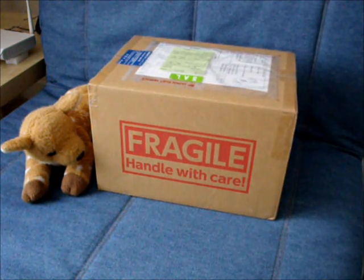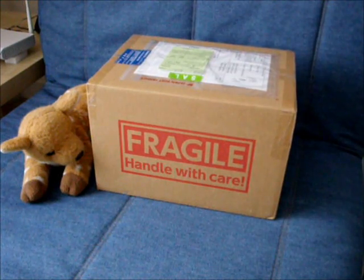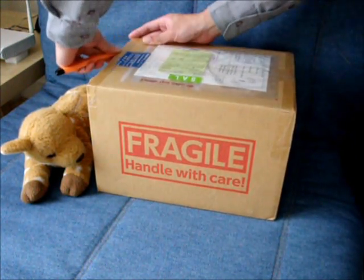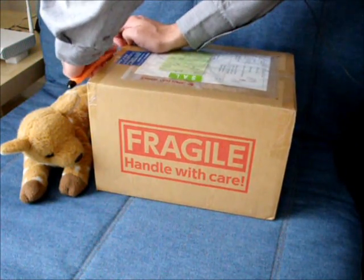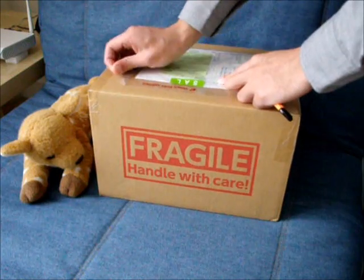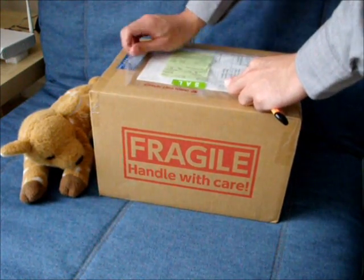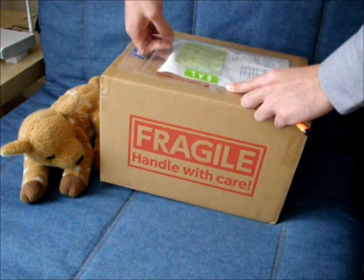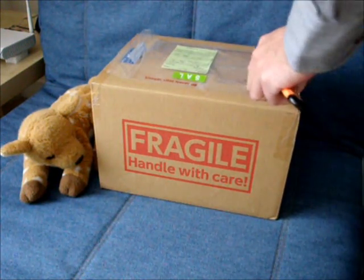Hello everyone, I got a parcel, so let's open it. Let's get the invoice out of the way first.